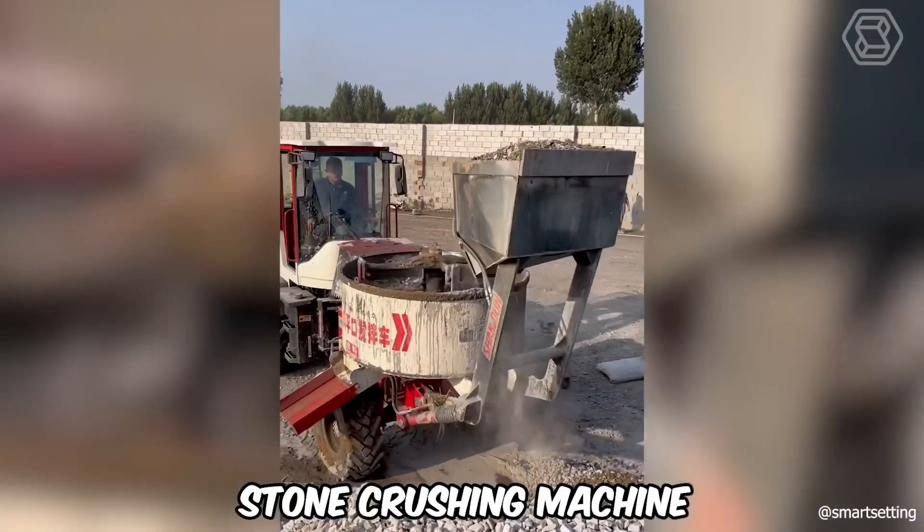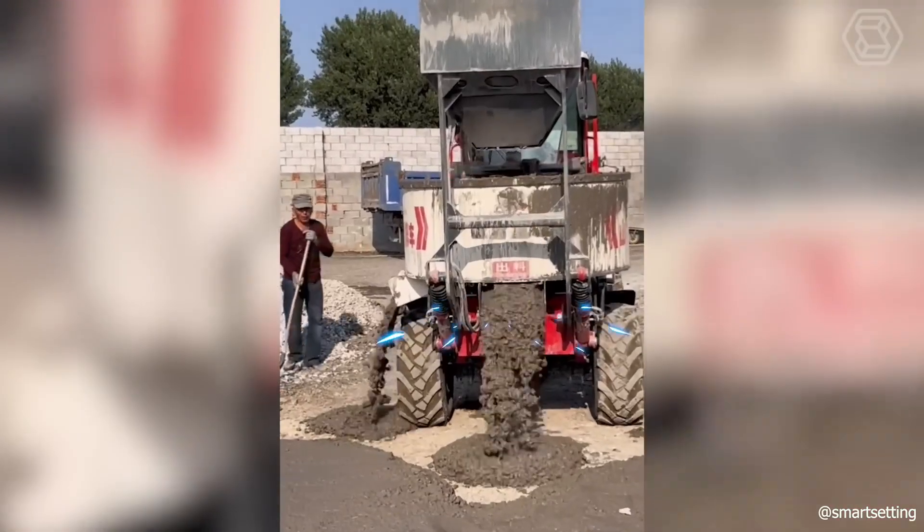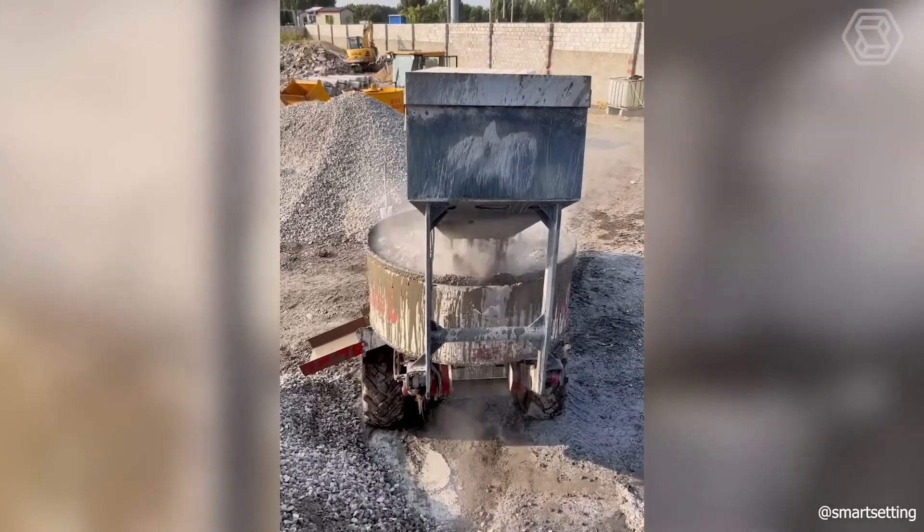Such a stone-crushing machine with a self-loading bucket is an indispensable thing in the rapid production of quality concrete.